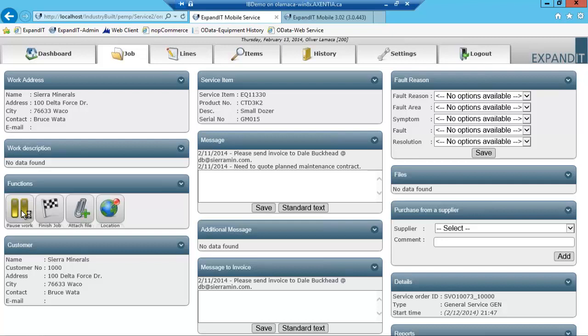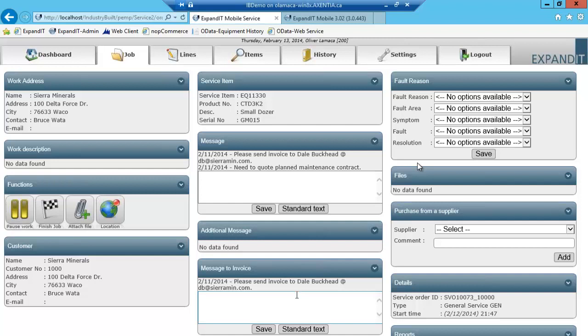From here, you have details regarding the equipment record and service item number. There are messages I've entered to communicate back and forth in the comments of the work order. Here's some invoicing information I've entered specific to what I'd like printed on an invoice. You can also see fault, symptom, or resolution codes. For existing customers, you will see job modifier and component code appear there.